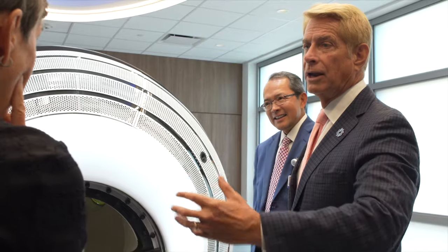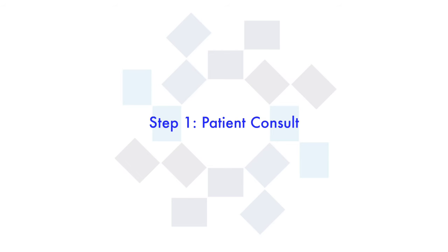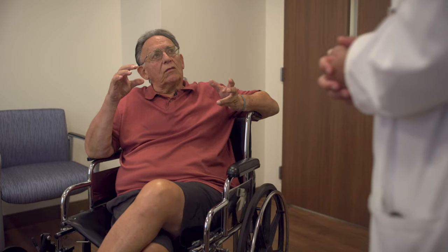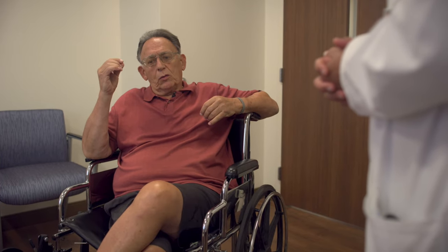Here's what patients can expect during treatment. During the consultation, the team explains how the treatment process works and determines if the patient is a good candidate for the procedure. Patients can ask questions and will be advised on how to best prepare for the procedure.